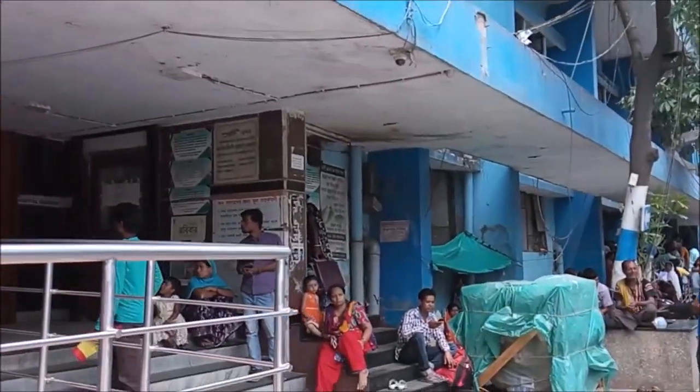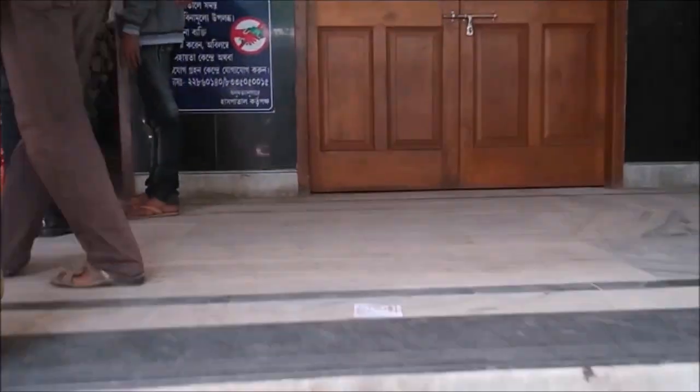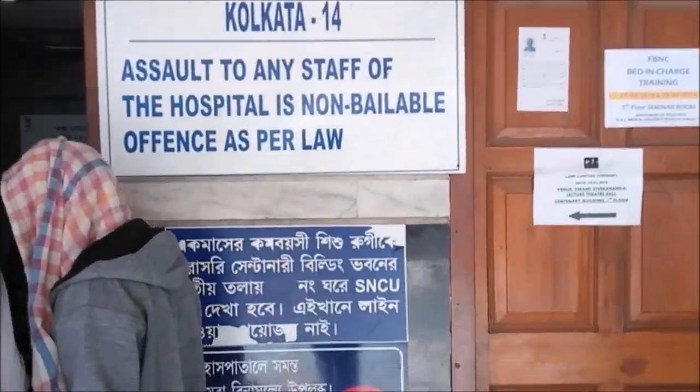We are entering the Centenary Building. This building hosts departments like gynecology and obstetrics, pediatrics, and hematology. On the top floor of this building is the grand Swami Vivekananda Lecture Theater, which hosts almost more than 1,000 students at a time.